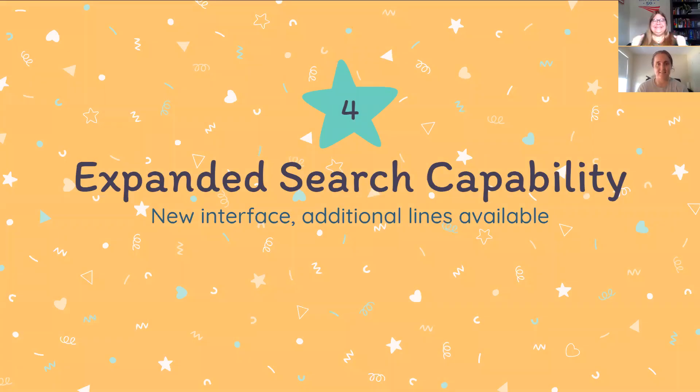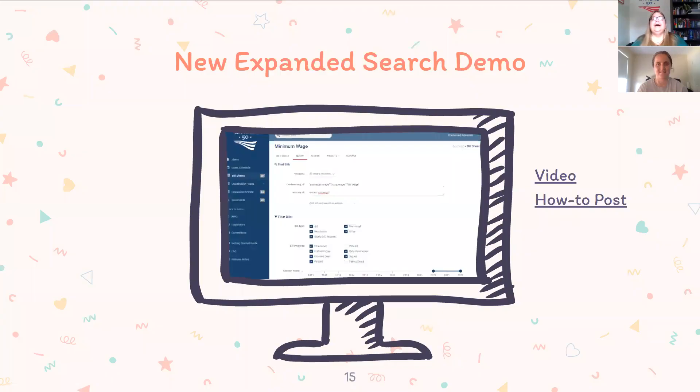Now into the exciting part — the expanded search capability. This is for when you want to do something like 'A or B' and 'B or C,' or 'A and B' or 'B and C.' It lets you combine things in a way without having to create multiple bill sheets. I'm switching over to a live demo, but I've also got a video and a blog post in the slides you'll receive if you want to refresh your memory.